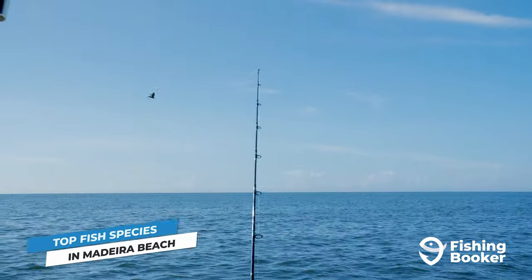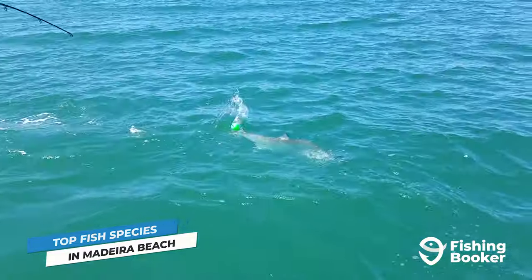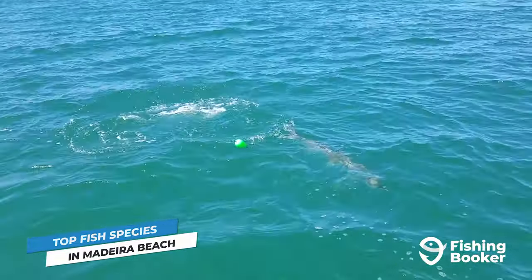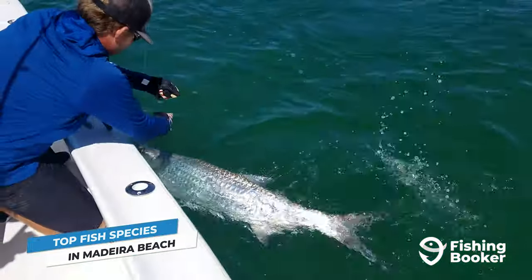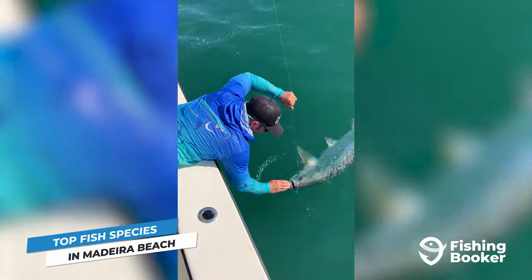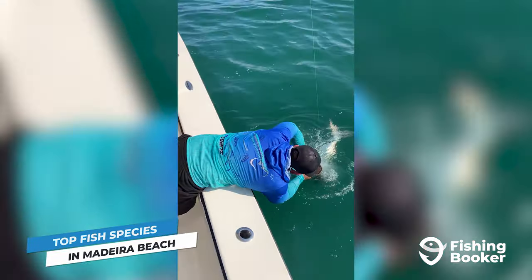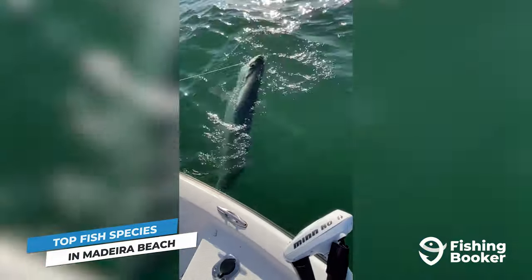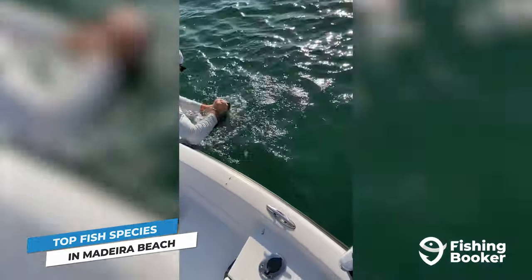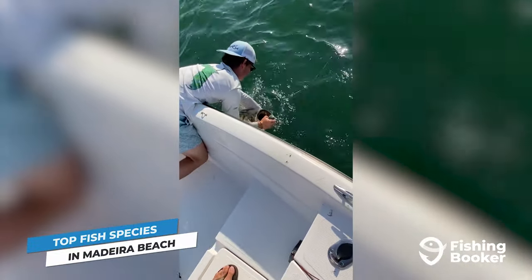There's no better fish to kick off this video than tarpon. A Florida legend in its own right, the nicknamed Silver King takes over Madeira Beach's inshore waters during the summer months. Chase them along the city's white sand beaches as they complete their migration, but make sure to gear up with plenty of patience. Tarpon is one of the most prized catches in Florida, and anything that valuable can't be easy to hook. A great captain and a bit of luck, however, will put you closer to landing one.